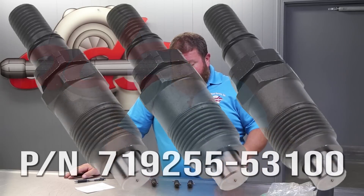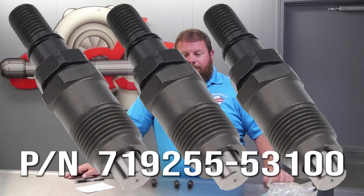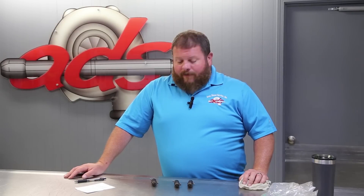These little Yanmars are in all kinds of stuff — little tractors, reefer units, generators, and compressors. So there's a bunch of them out there; these are common, we see them all the time. We'll write them up, take them back to the fuel shop, pop them off, get a game plan, and then we'll update you from there.